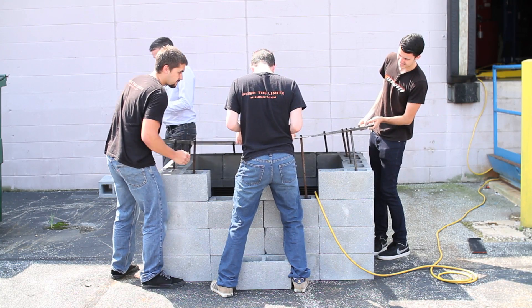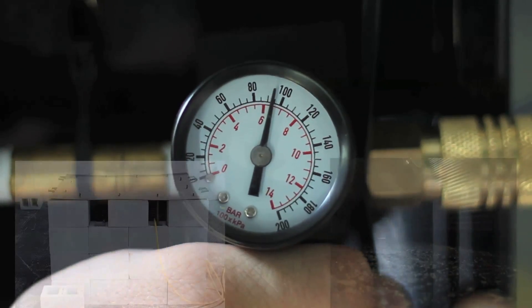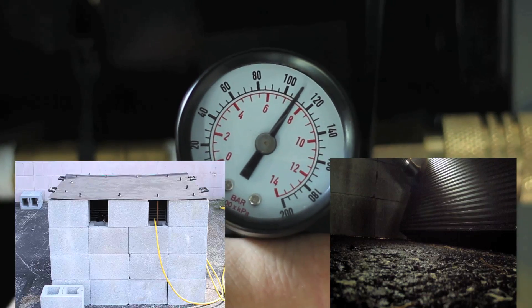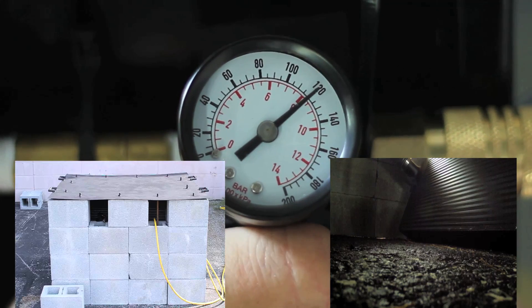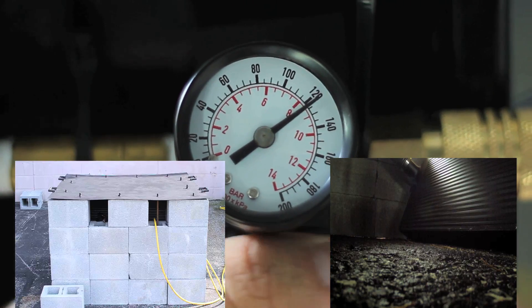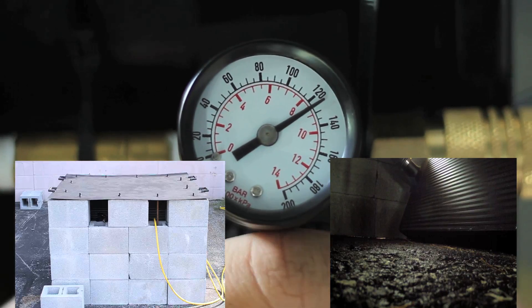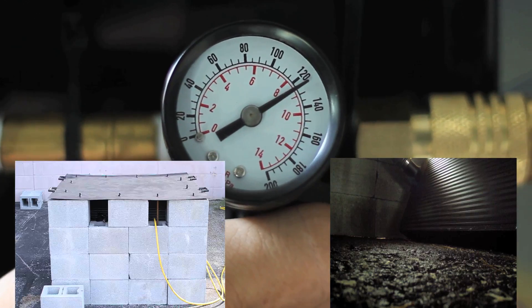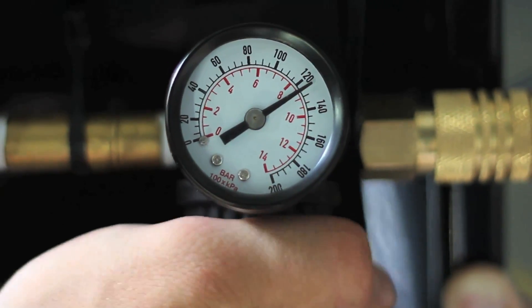With the Mishimoto intercooler prepped and inserted in the chamber, it was time for the test. That's it — that's all she's going to do. 125. Our performance intercooler withstood more pressure than our air compressor could produce, maxing out at 125 PSI and holding strong.